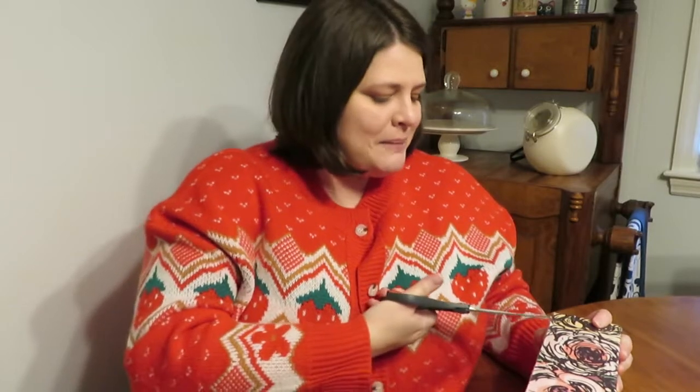Hello, happy people of the internet! Today we have my Red Bird Vintage box for the month of November. I am running late as I do with things, so I'm sorry, but today we get to open it. If you don't know what Red Bird Vintage is — I'm pretty sure everybody has heard me talk about it a lot — it's this monthly subscription box owned and operated by Sarah and Karen. No favorites!